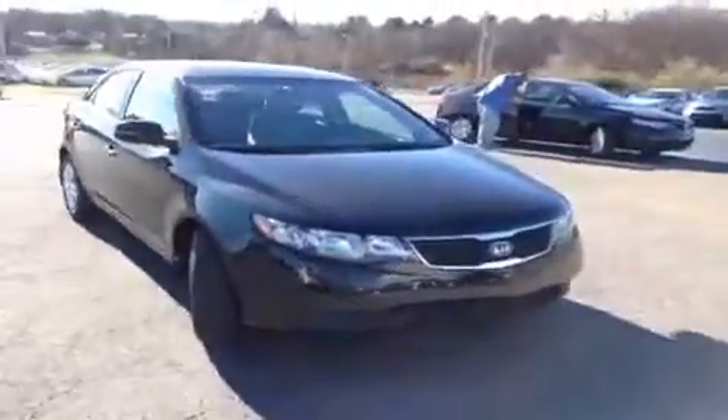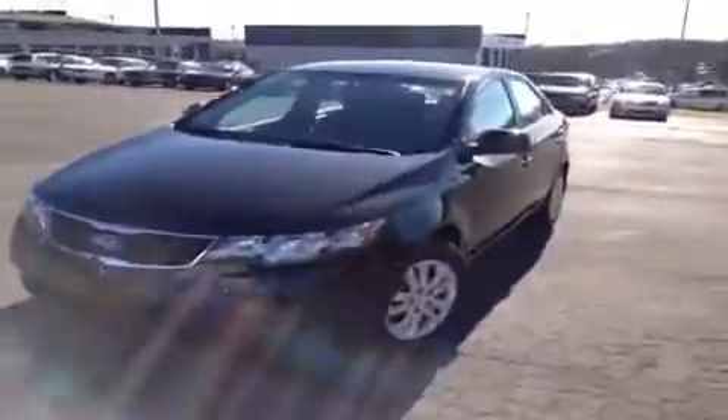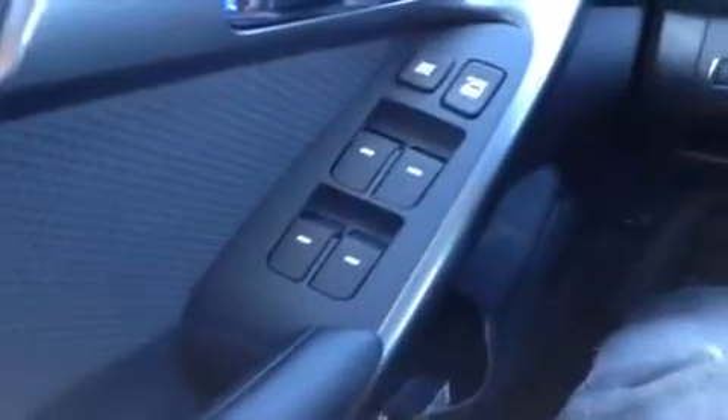Hey guys, this is a 2013 Kia Forte EX video demonstration brought to you by Carnival Kia Rivergate, located just south of the Rivergate Mall at 1536 Gallatin Pike North, Madison. We're here in the driver's seat and I've got a ton of great features to show you.